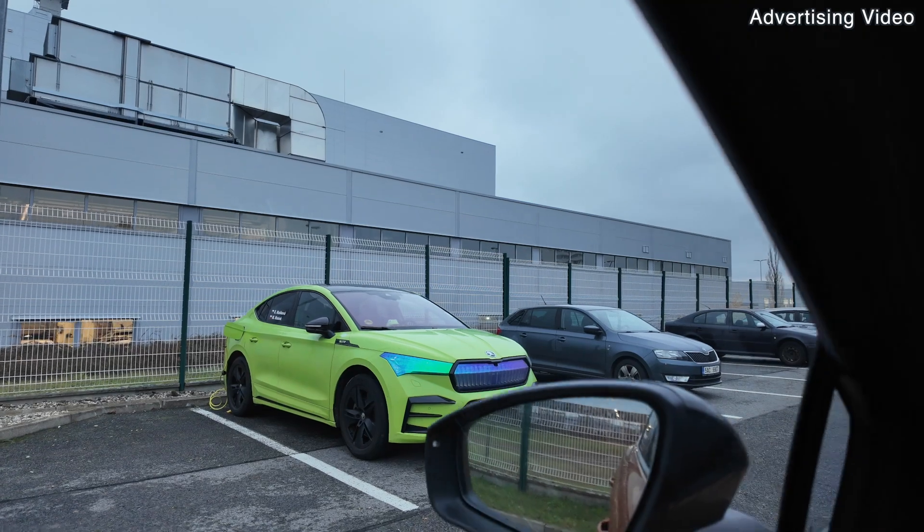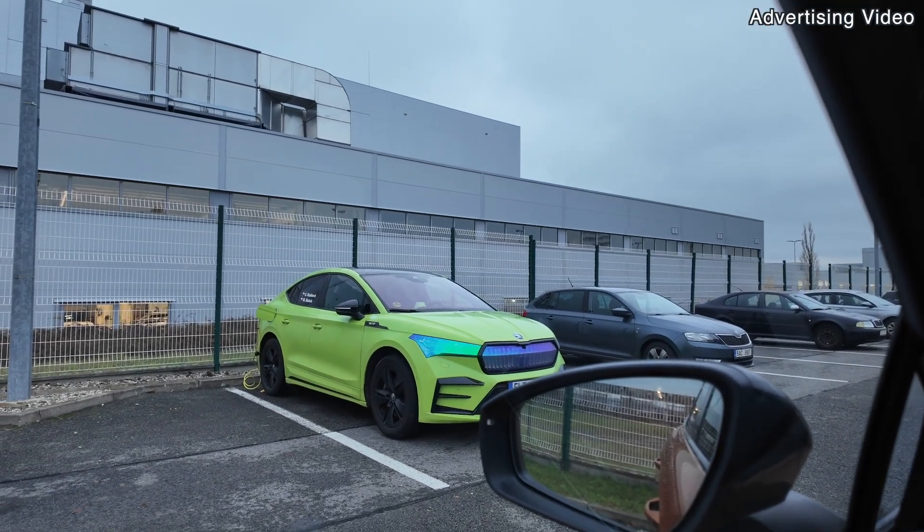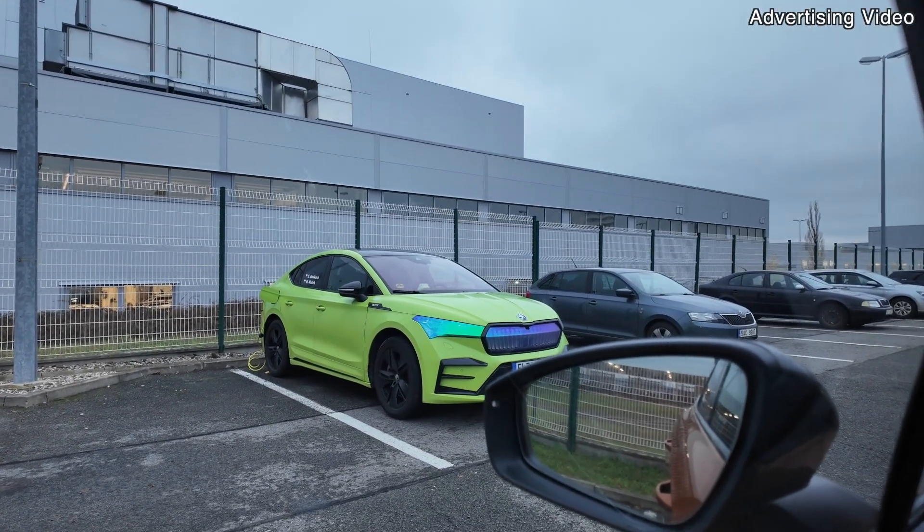Look at that Enyaq over there — it has some interesting design. I'm not here because of this Enyaq; I'm here for different content. I did a lot of videos the last couple of days and now I'm heading back home. This video is exactly about driving from Melz, my hometown, to Mladá Boleslav and back to Melz in winter times — cold, snowy — to see how the Enyaq performs, how charging is done, and what the consumption will be.